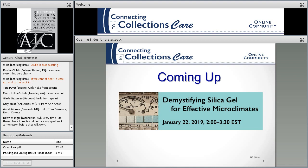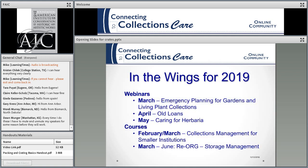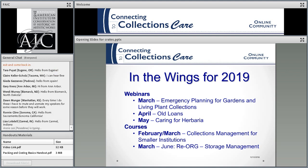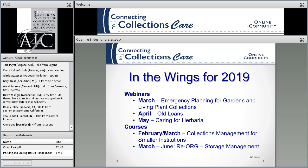In January our first webinar is on silica gel and microclimates, so be sure to tune in. We're also going to have a webinar on emergency planning for gardens in March, one on old loans in April, one on caring for herbaria in May. And we're having a course in February and March on collections management for smaller institutions with John Simmons, then a longer course on reorganization and storage management from March to June.